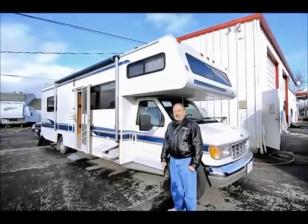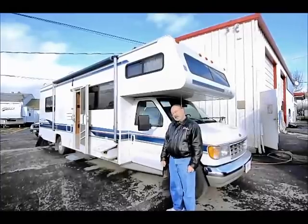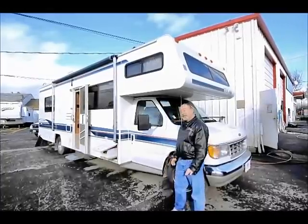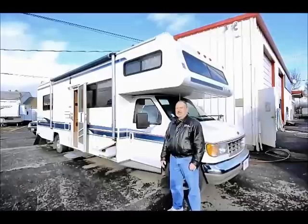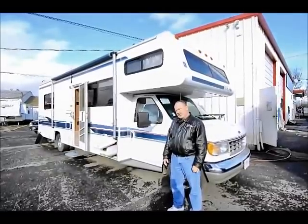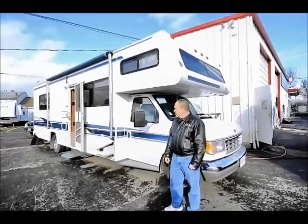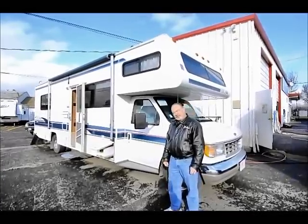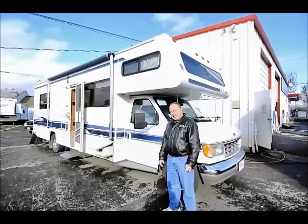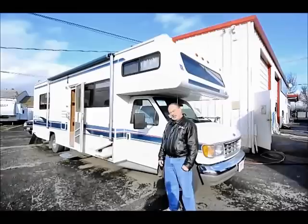This is a 1996 Tioga — it's 29 feet and only has about 46,000 miles. Very clean unit and I'd like to kind of walk you around it and show you a few things. The people that traded it in bought a brand new unit from us, so they just upgraded and it was time to get a new one.